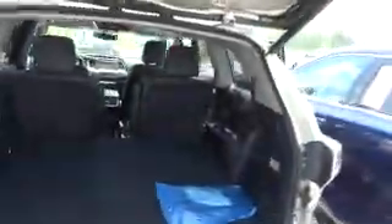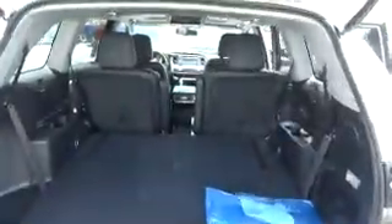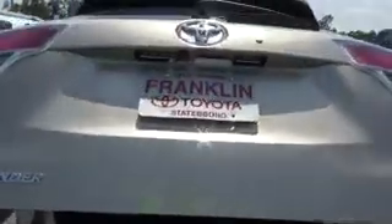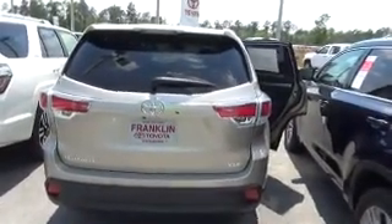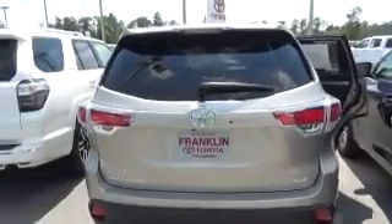View from behind — plenty of cargo space within the vehicle. It does have a power hatch; smash the button and the door automatically closes for you. This is the rear view. This particular model is the XLB.